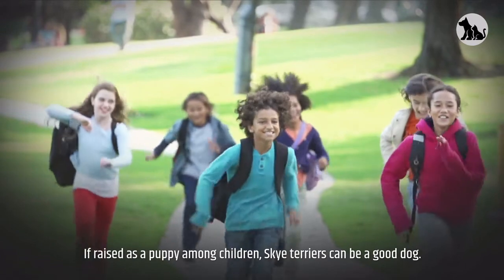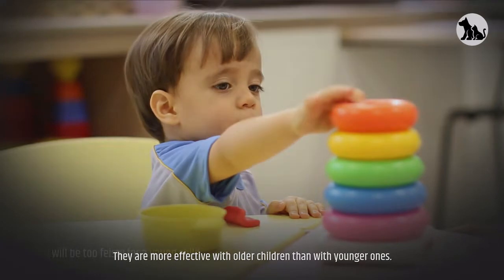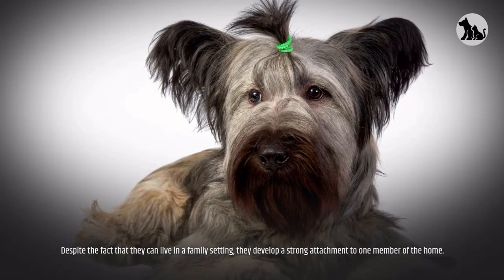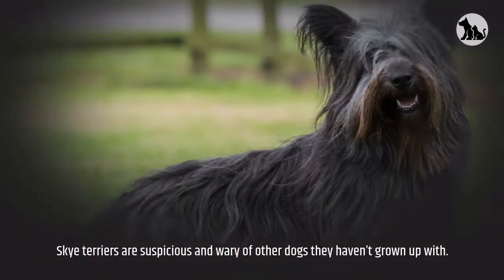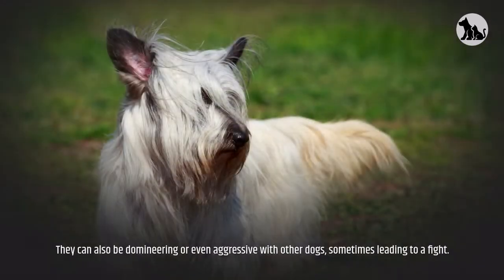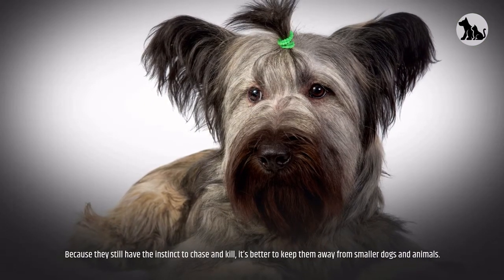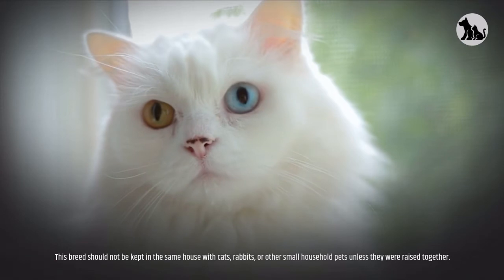If raised as a puppy among children, Skye Terriers can be good family dogs. They are more effective with older children than younger ones — they don't like being poked, prodded, or pestered and will be too feisty for a young child. Despite being able to live in a family setting, they develop a strong attachment to one member of the home. Skye Terriers are suspicious and wary of other dogs they haven't grown up with, and can be domineering or even aggressive with other dogs, sometimes leading to a fight.